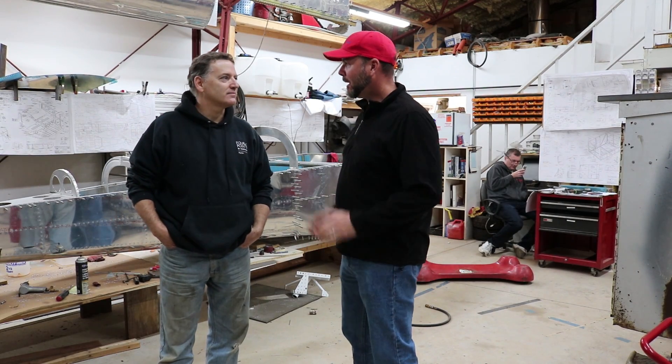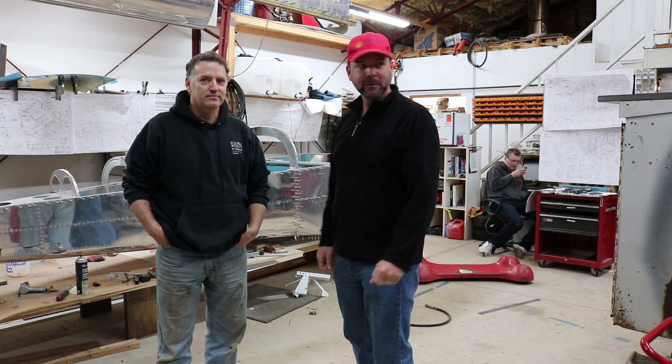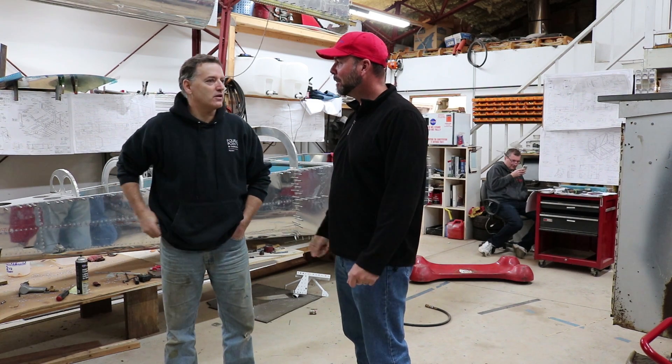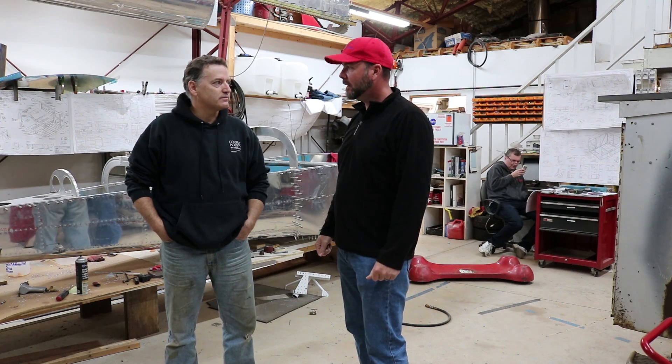Well, thanks John for taking a minute out of your build night to talk about what's going on here at your chapter and the different personal projects you have going on. Happy to have you — anybody's welcome anytime. We have an open door policy; anybody that has an interest is more than welcome. Remember to hit that like button, subscribe for more videos like this, and remember — just build it. I'll see you on the next one.